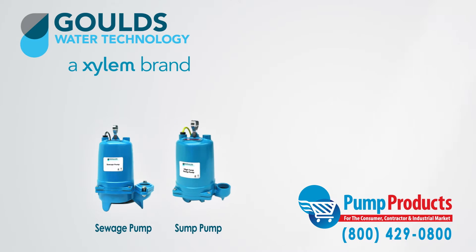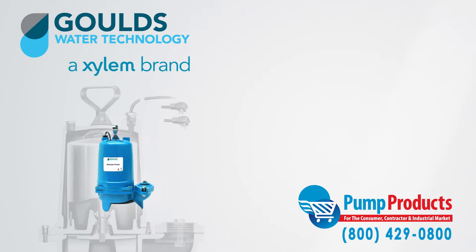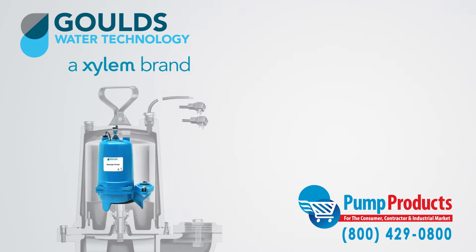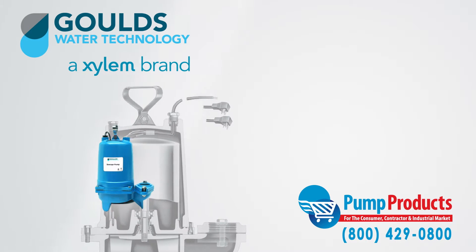They are similar to sump pumps except that they have increased solid handling abilities and their TDH and GPM capacities are much greater. Moreover, they are built with very durable materials allowing for increased longevity and are better suited for high demand applications.